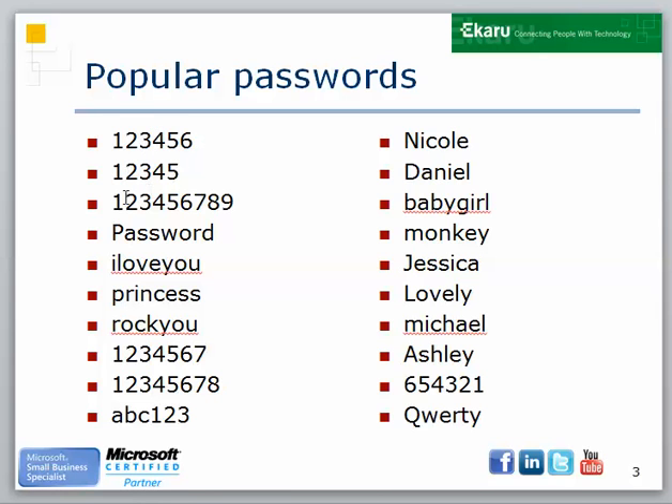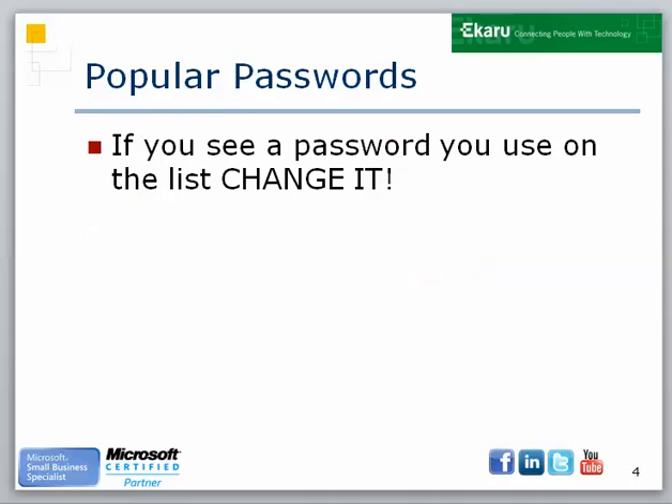There's also 12345, 1 through 9, 1 through 7, 1 through 8, ABC123, the word password, and counting backwards from 6. You get the gist of this. If your password is on that list, or any of the passwords you use is on that list, change your password immediately.